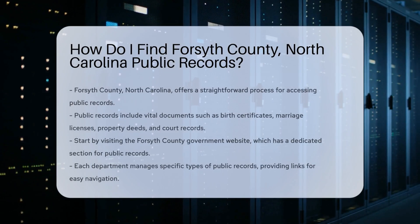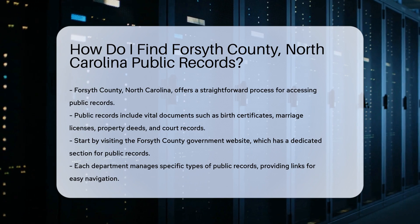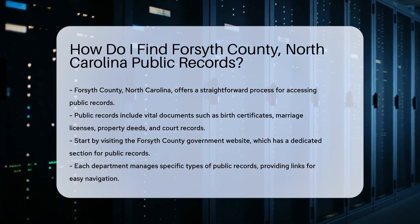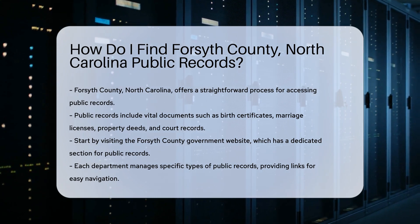Finding public records in Forsyth County, North Carolina is a straightforward process. Public records can include documents like birth certificates, marriage licenses, property deeds, and court records.